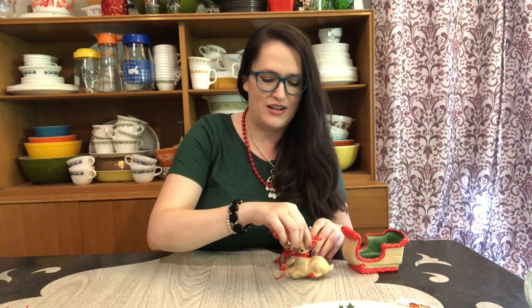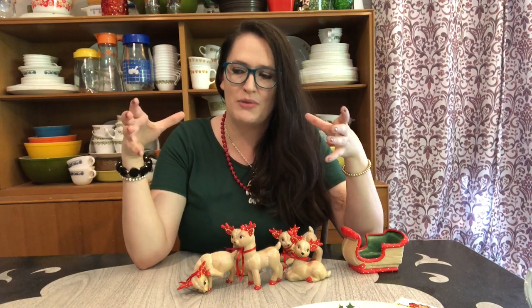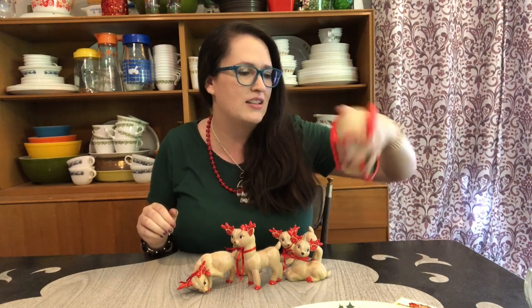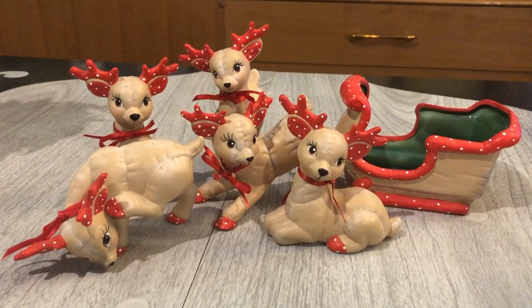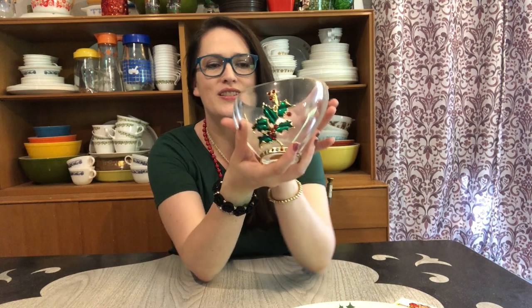This next set I picked up at Goodwill — a cute set of reindeer in a sleigh. I got five reindeer; others were too chipped to purchase. They were hand-painted in 1985, in that popular mold style from the 70s and 80s. The sleigh was a dollar fifty and the reindeer were 75 cents each. These will be going up in my Etsy store.